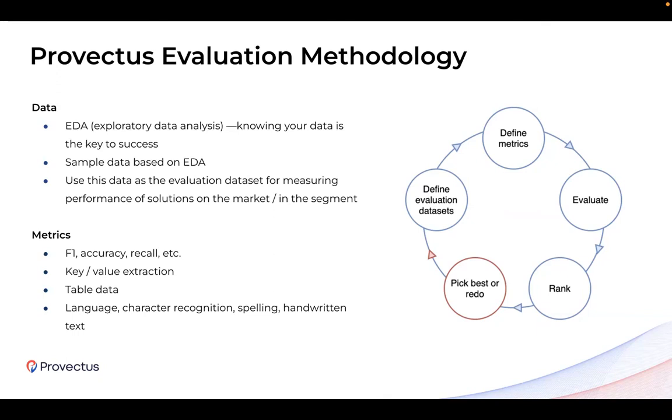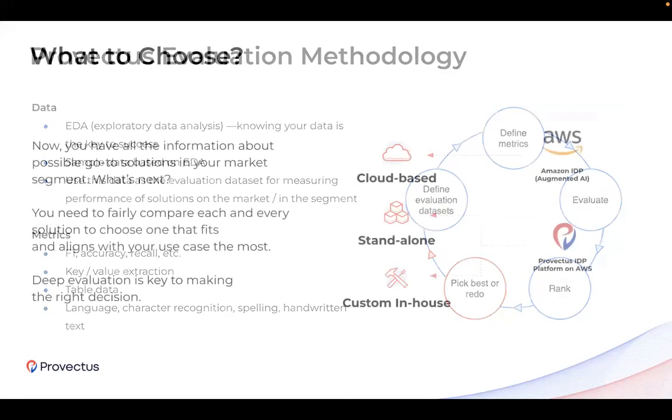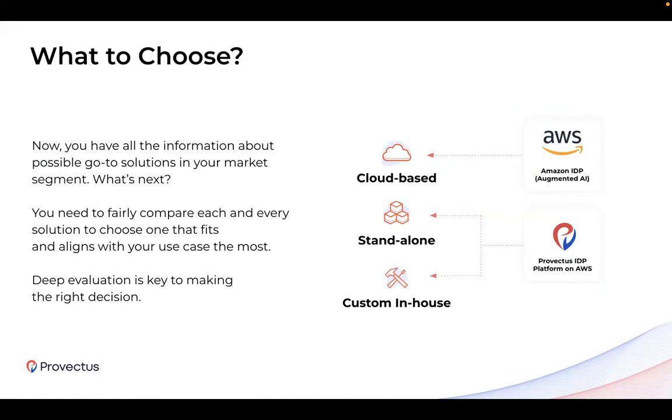Once you have the evaluation data set, you pick the best metrics to measure, such as F1 score, accuracy, and recall. These standard metrics could remain the same, but the data applied to them will always vary from case to case.